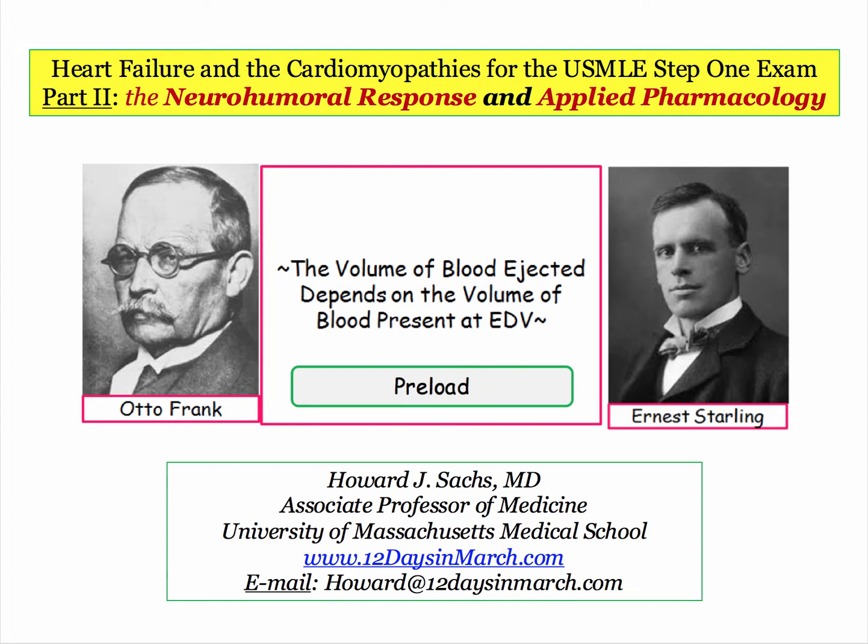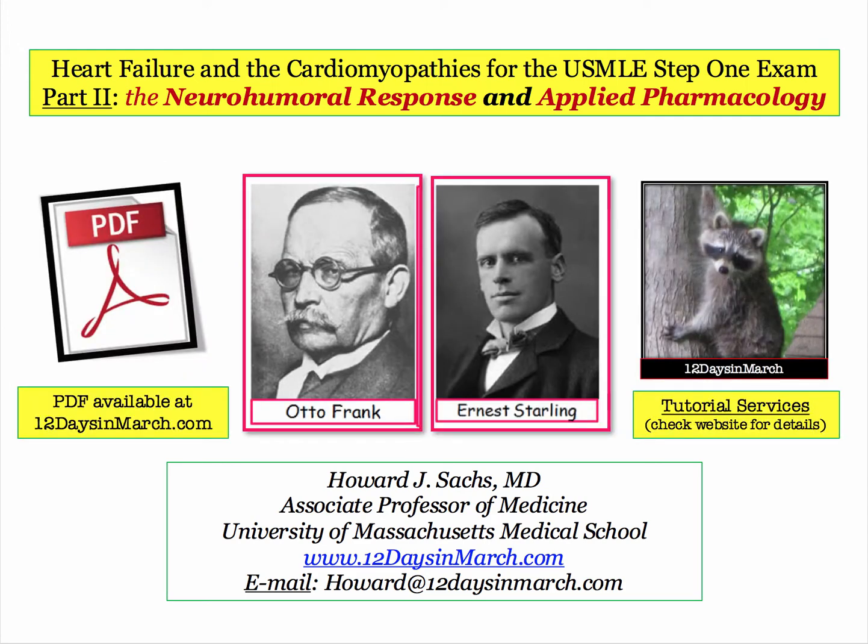You are highly encouraged to become very fluent in this topic. As a reminder, a PDF composed by Dr. Frank is available at the website, while Dr. Starling is now tutoring for 12 Days, as well as offering ballroom dancing lessons. Details are available at the website.